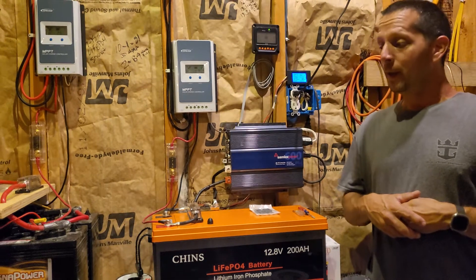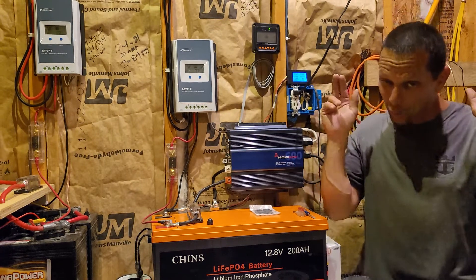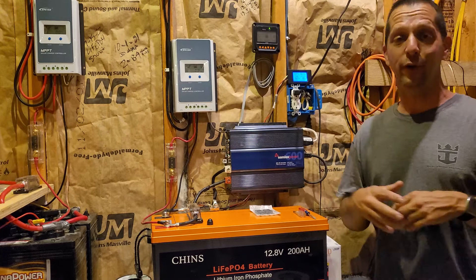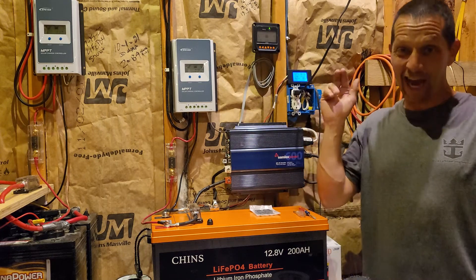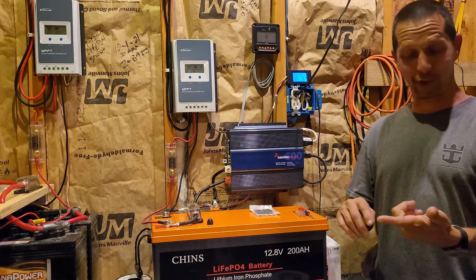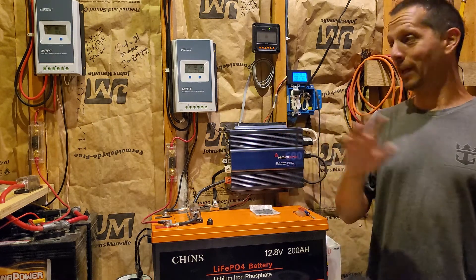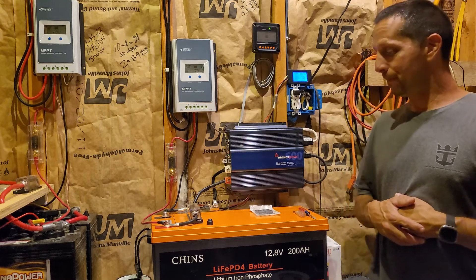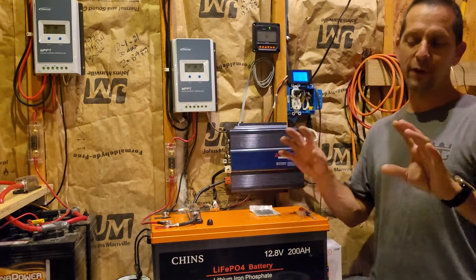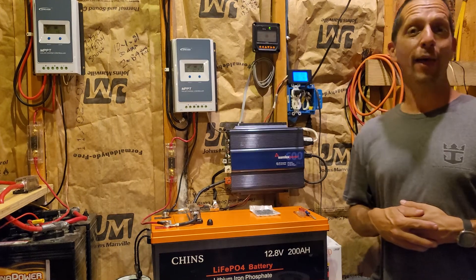The guy who asked me this said it was $5,000 to get a generator big enough to run most of his house, and $7,500 to get one big enough to run his entire house — meaning the air conditioner, the heater, the water heater — the entire house just as it stands. So for $7,500 is what he was quoted.